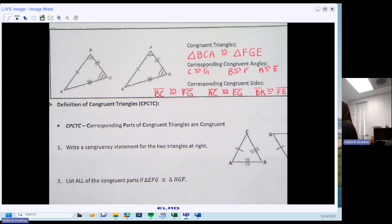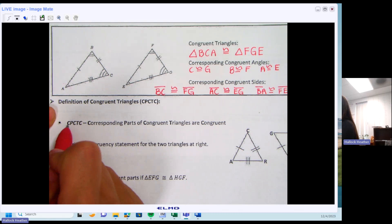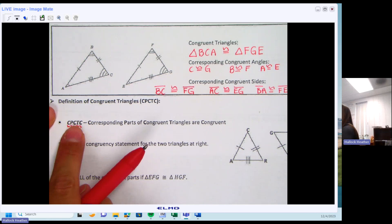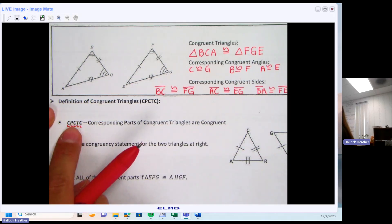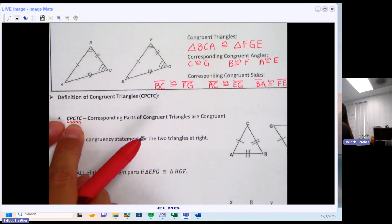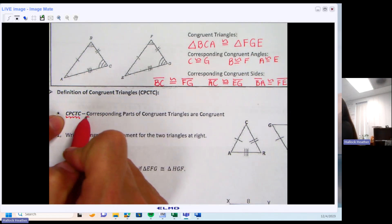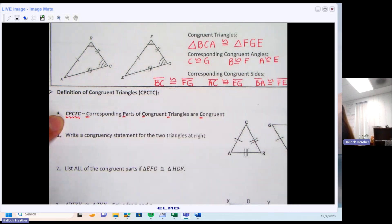The definition of congruent triangles is technically CPCTC. You won't have to remember the full order of the letters, but you need to recognize that it refers to congruent triangles, because this acronym will be used in proofs on Friday. CPCTC literally means: corresponding parts of congruent triangles are congruent. Basically, use this when you're talking about congruent triangles.